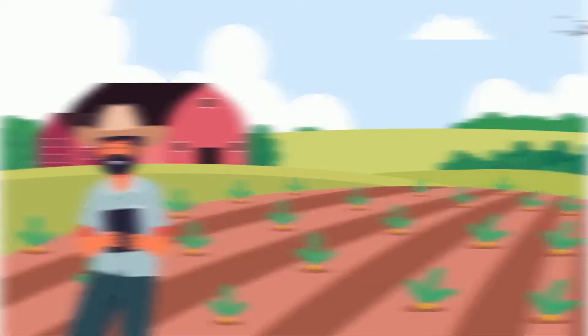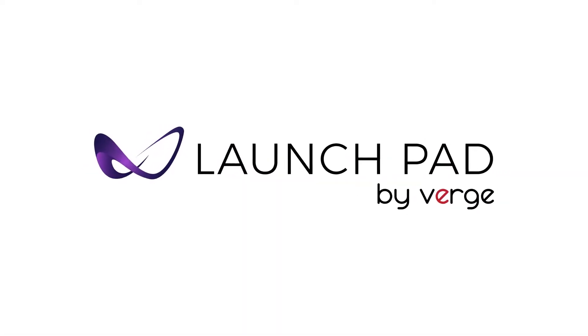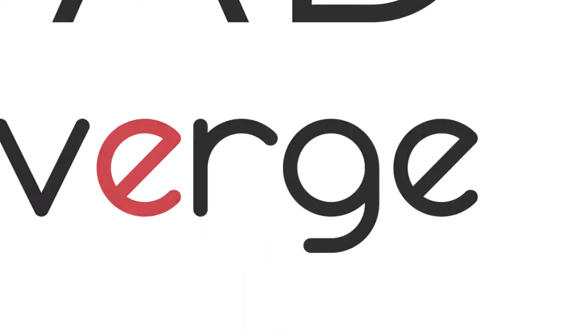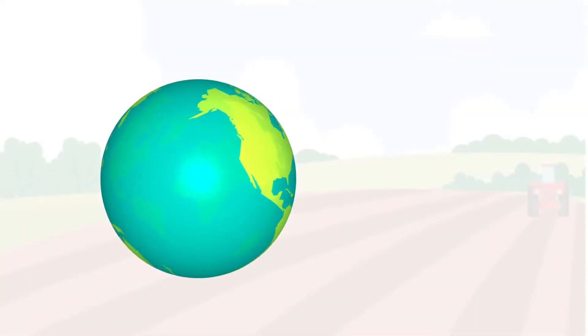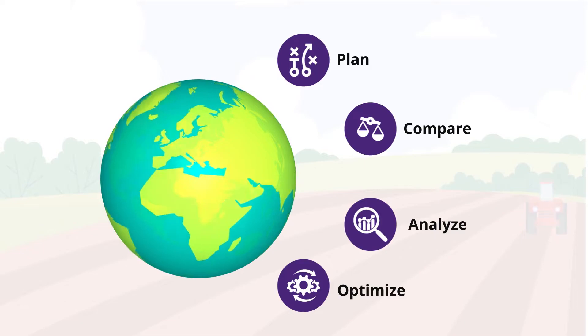A precision ag tech company based out of Western Canada introduced Launchpad path planning software to provide farmers around the globe with a tool to understand, plan, analyze, and optimize the outcome of their farm operations.